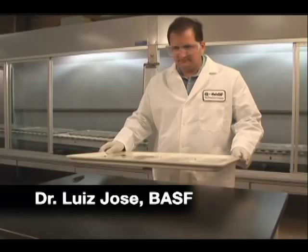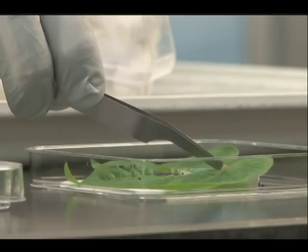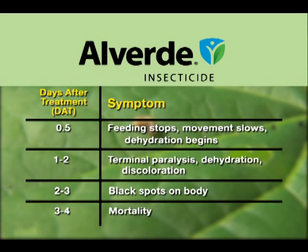In these trials, leaves have been treated with label rates of Alverde. A larva is placed on each leaf, and the results are tracked over four days. Untreated leaves with larvae at the same instar are used for comparison. Because the active ingredient in Alverde must be ingested to be effective, insects must feed on a small amount of treated foliage. Feeding soon stops, however, and impact on the crop is minimal.